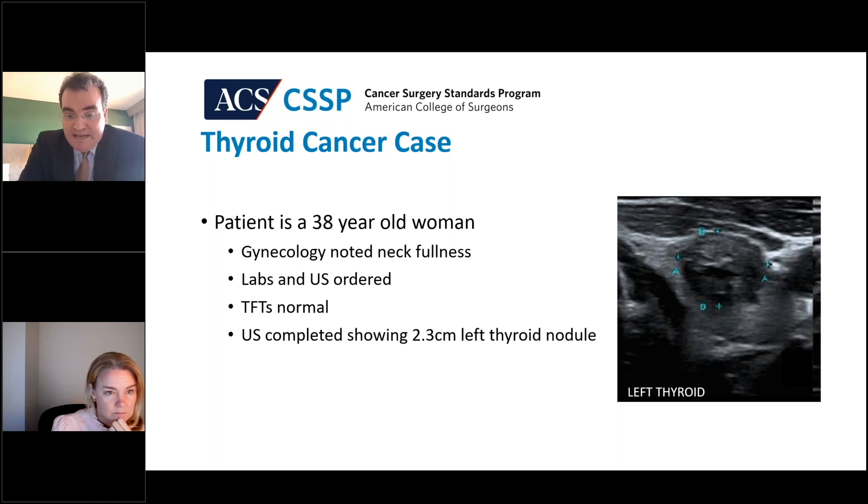I think we would want to look at lymph node metastasis. Obviously, if we had macroscopic lymph node metastasis that were evident on ultrasound and obvious in the central compartment or the lateral neck, most of those patients are going to undergo a total thyroidectomy.